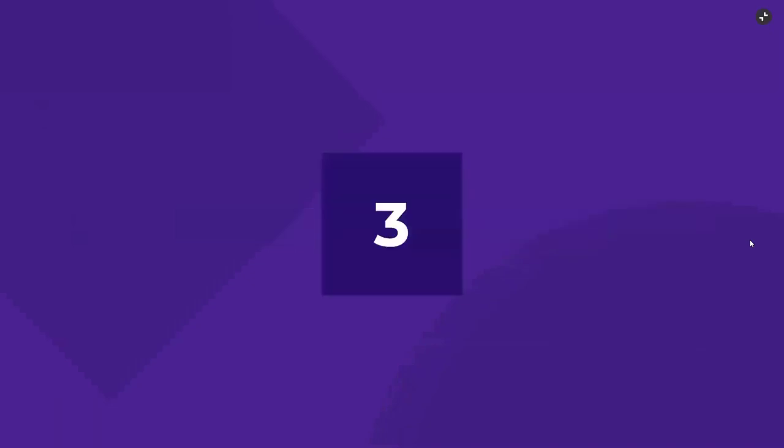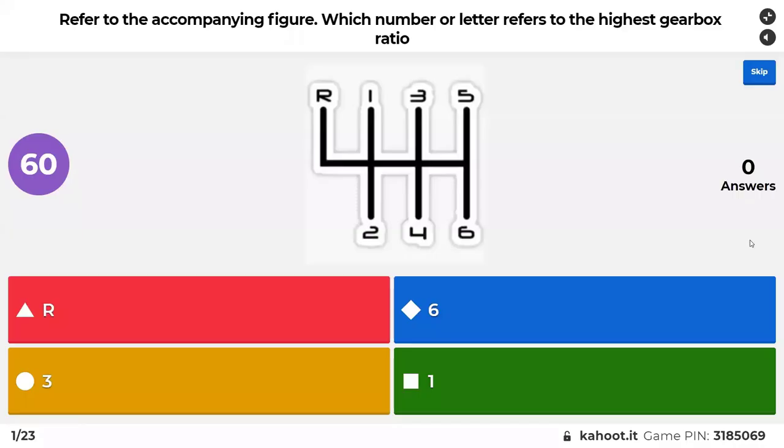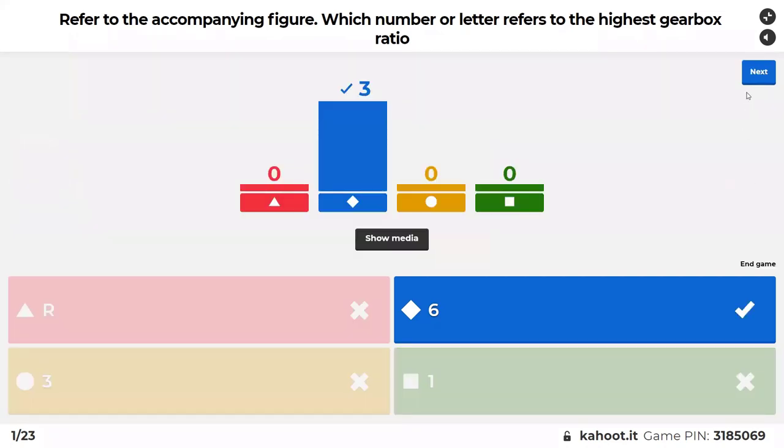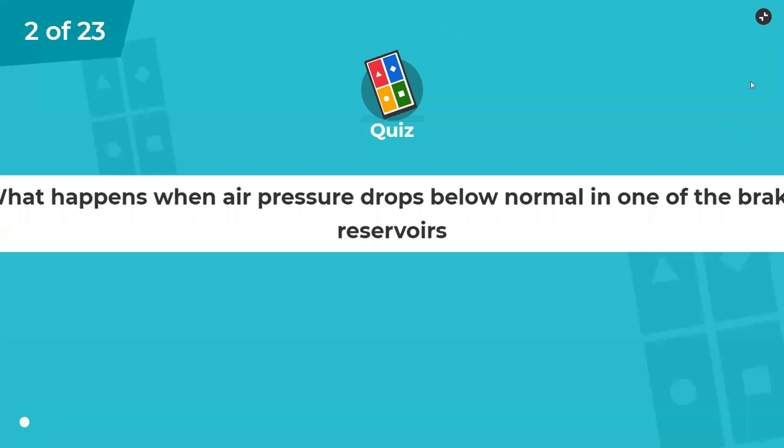CPC walk around technical questions, test one. Refer to the company figure: which number or letter refers to the highest gearbox ratio? It's a very complicated way of just asking what's the highest gear. Six is the highest gear. Sometimes questions are that easy.